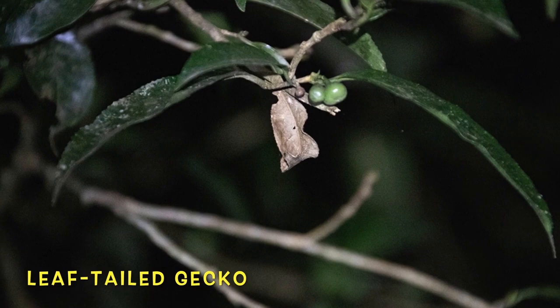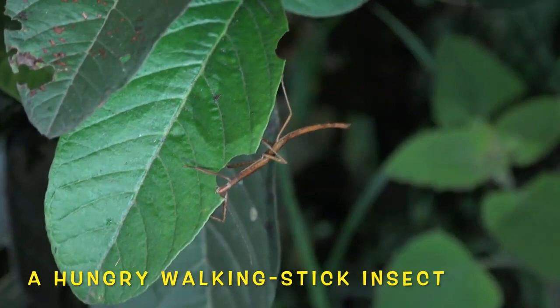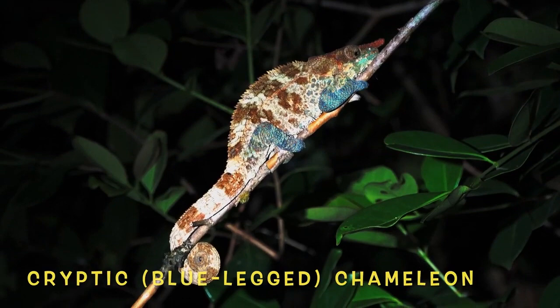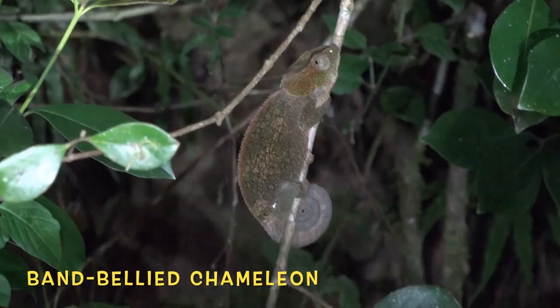This camouflage totally fooled me. Watch closely — you can actually see the walking stick using its mandibles to eat this leaf. Here's another look at the blue-legged chameleon; I think those blue legs might hinder its camouflage. The band-bellied chameleon has a very distinct line that runs laterally along its back.